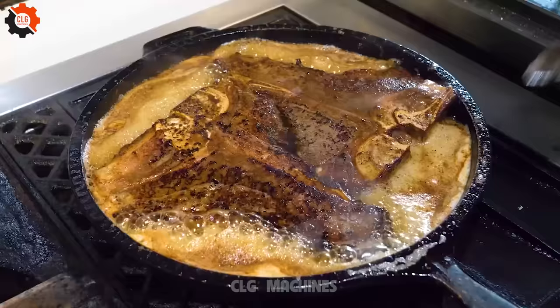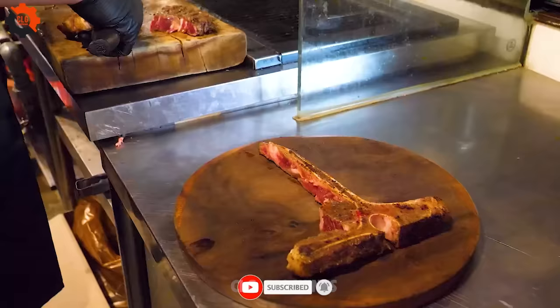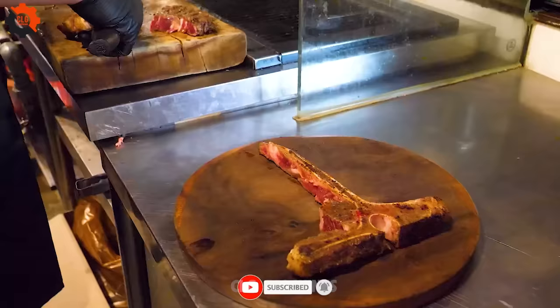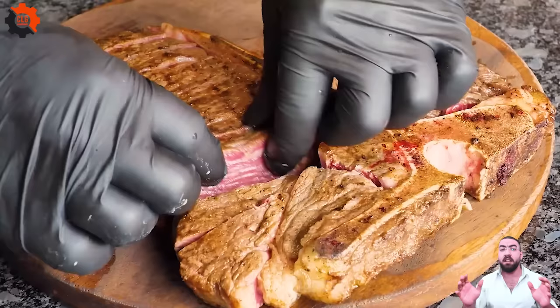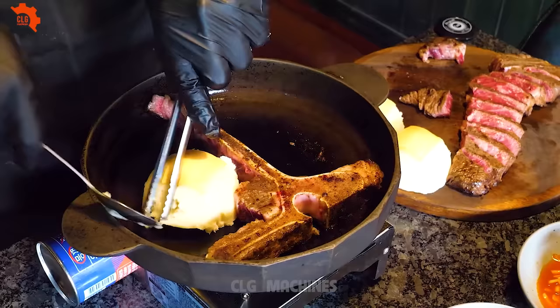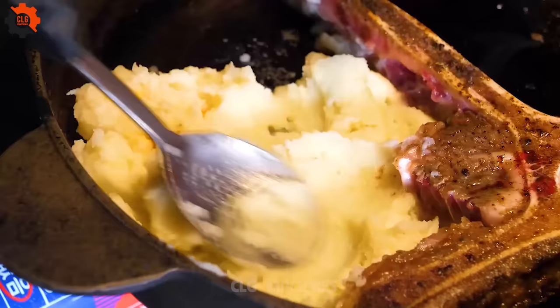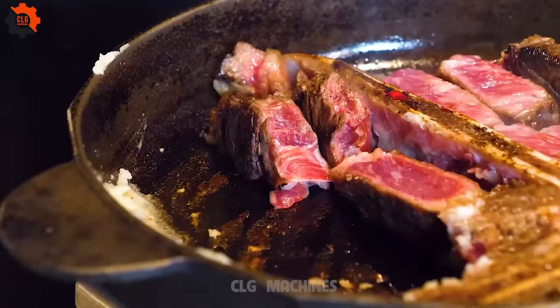Imagine the aroma of perfectly seasoned pork and beef filling the air, tantalizing taste buds and igniting culinary imaginations. This groundbreaking venture is not just about revolutionizing roasting, it's about transforming communities. With increased production capacity and efficiency, jobs are created, economies are boosted, and livelihoods are improved. It's a testament to the power of innovation to uplift and empower.